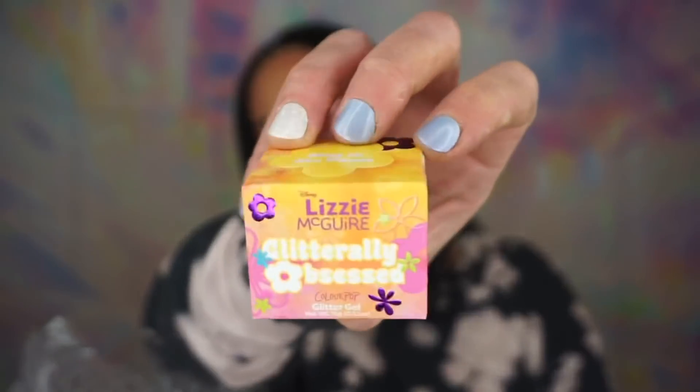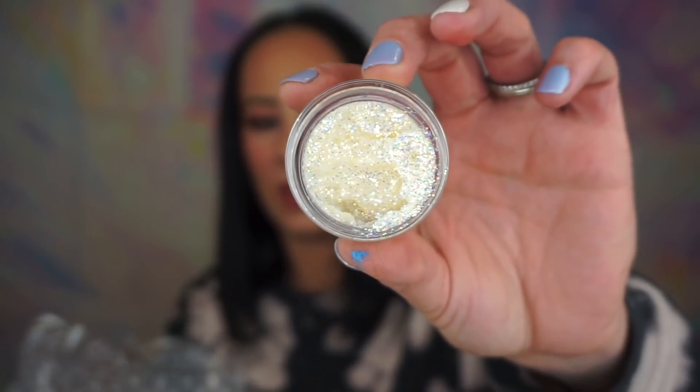Then we have another Lizzie McGuire product — it's Glitterily Obsessed. I didn't actually watch Lizzie McGuire but I knew of the show and Hilary Duff. I don't know what this is — maybe a body glitter. Oh, that stinks — it doesn't smell good at all. I'm not going to swatch it because the last thing I want is glitter everywhere. It's probably a body glitter — don't put this on your eyes, it will get in your eyes. I'll give this to my daughter. It's a Glitter Gel.